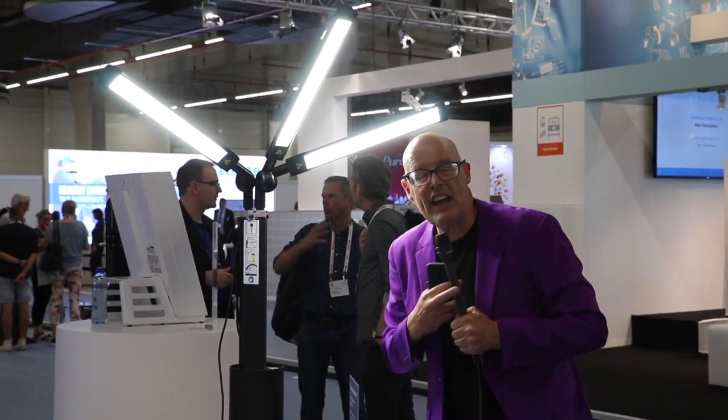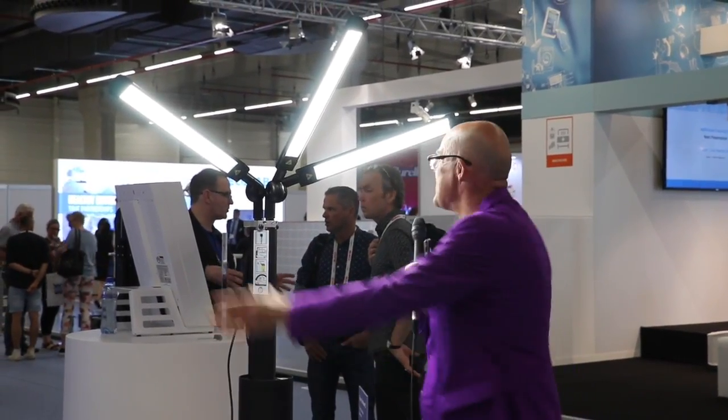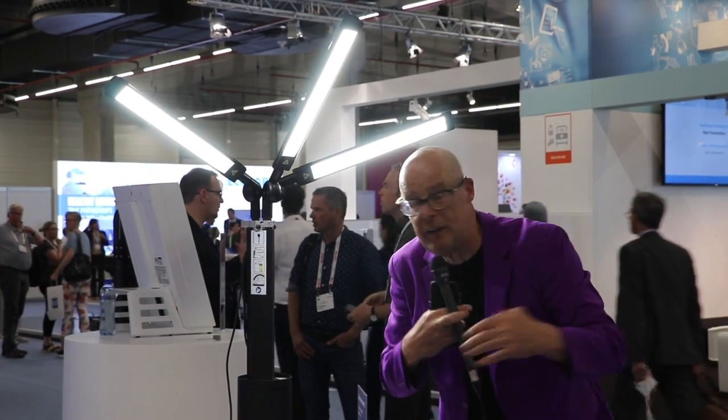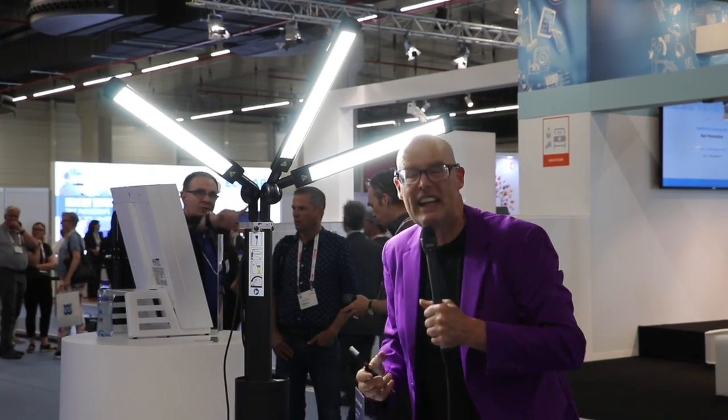Let's see it in action. Diversi has got a nomination award for this lamp. Instead of spraying a gas and cleaning the operating room, they have a special UV lamp.